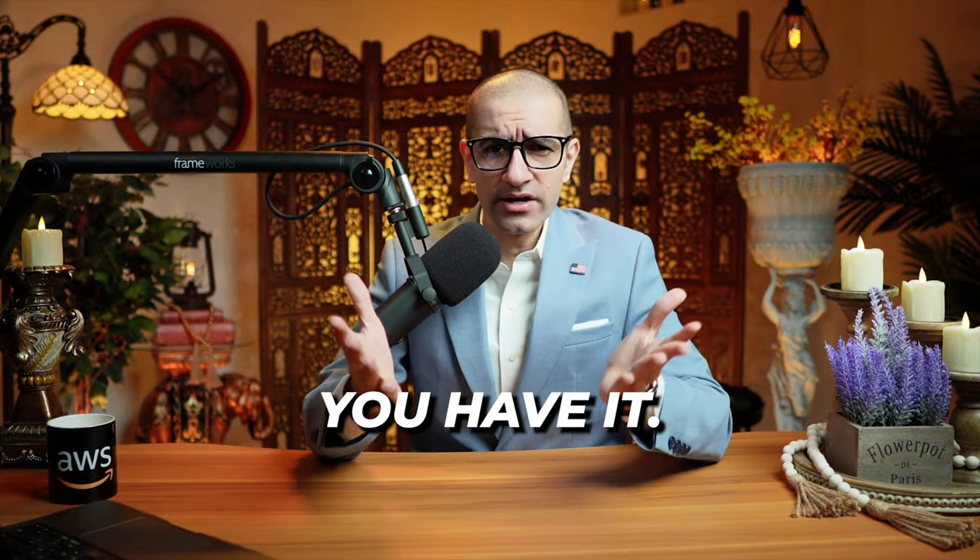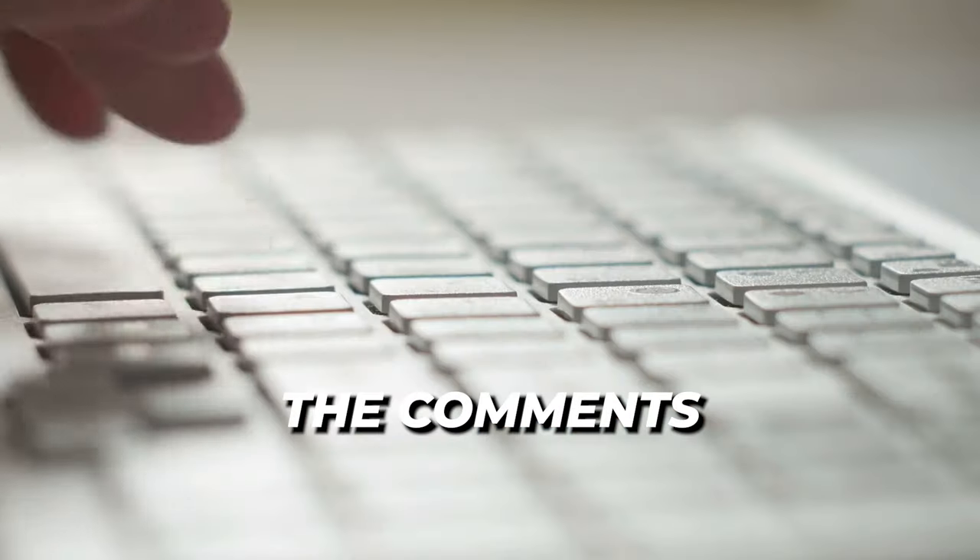There you have it. If you have any questions, leave them in the comments section below.